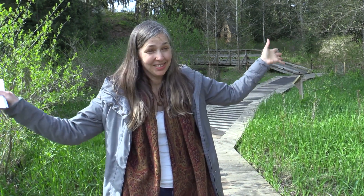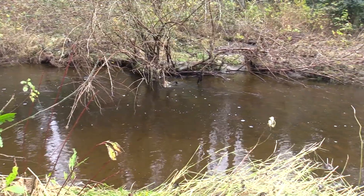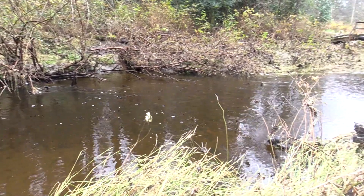We need protection not just right at the bank but on the upland surface as well, so that the water has a place to go and slowly filter through and trickle into the river rather than just rush off the surface and scour it out.